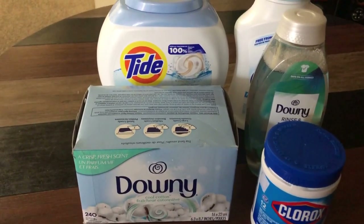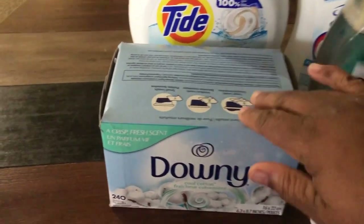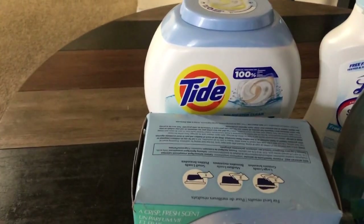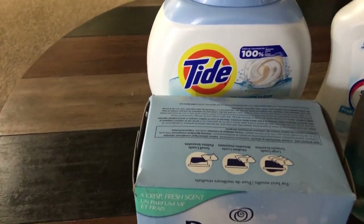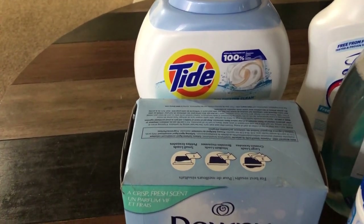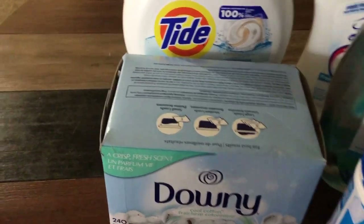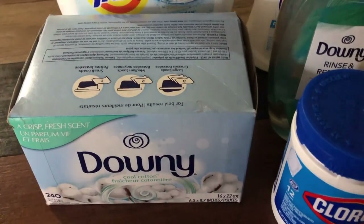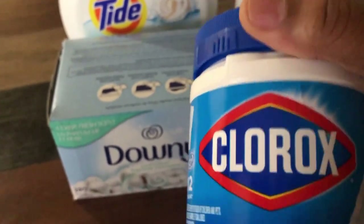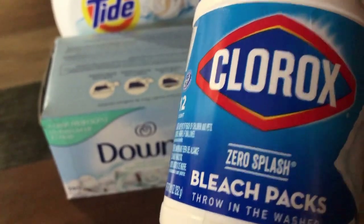I just received box number three of my Target order. It's just some laundry care. I have some fabric softener sheets as well as some Tide pods. I've been breaking out a lot lately and I can't figure out what is causing it. So for right now, until I can get a test done to see what I am allergic to this time around, I'm going to continue to use sensitive skin things when it comes to my laundry and soap. I have some of these Clorox Bleach Packs — I've never seen these before — so I picked these up just to give them a try.